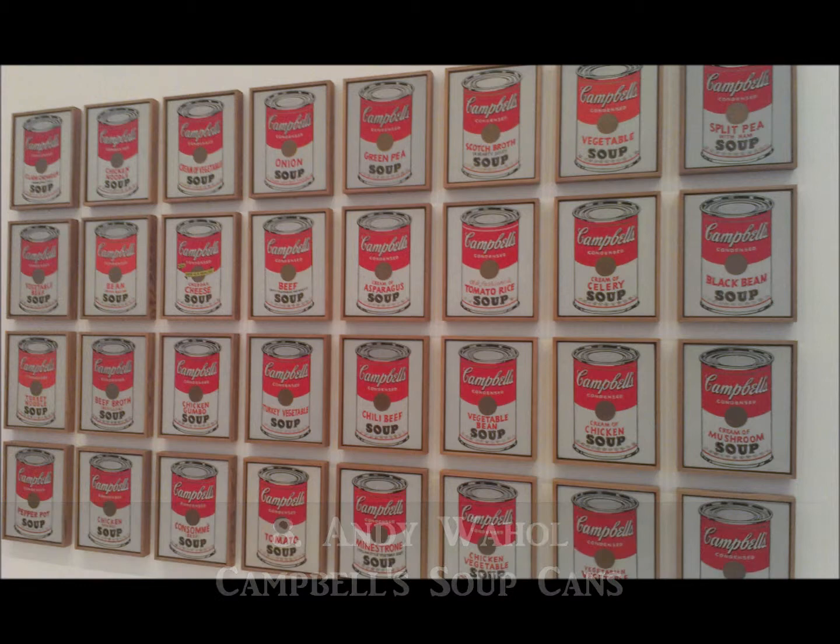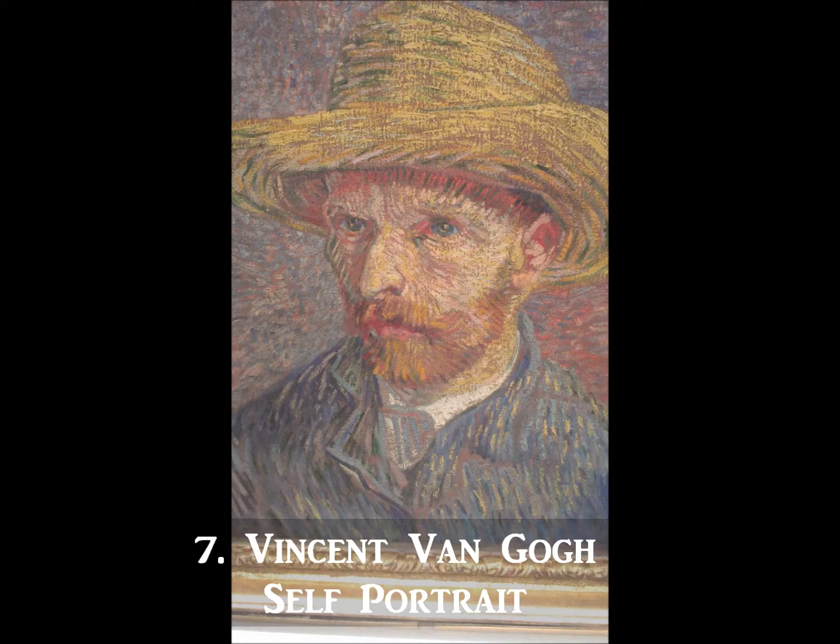Next on our list is the highly detailed self-portrait of Vincent van Gogh. This piece was painted by the legendary artist in 1887 and is one of the major highlights at the Met. Van Gogh was determined to be an excellent figure painter and during his lifetime he painted more than 20 self-portraits.